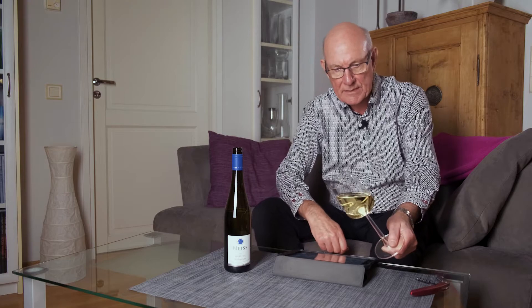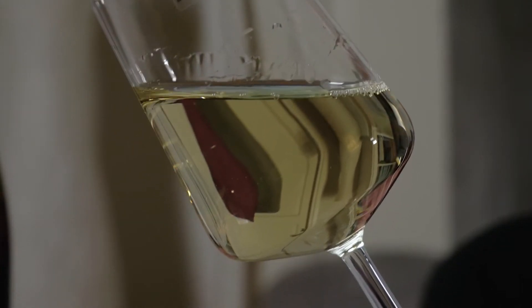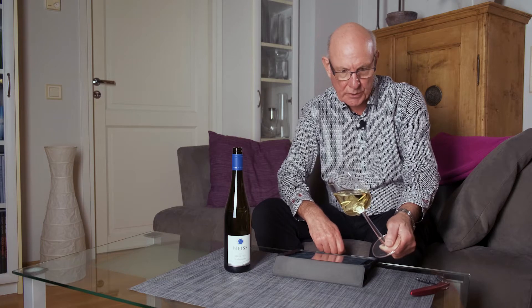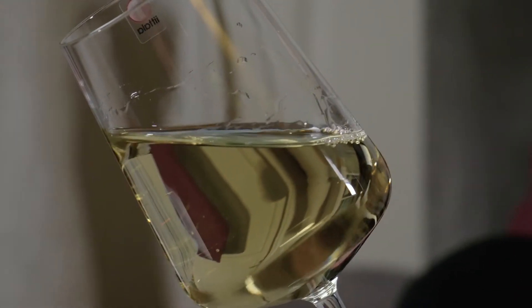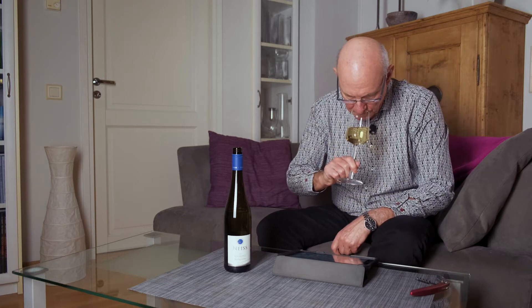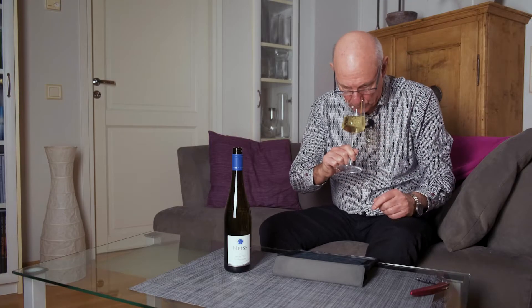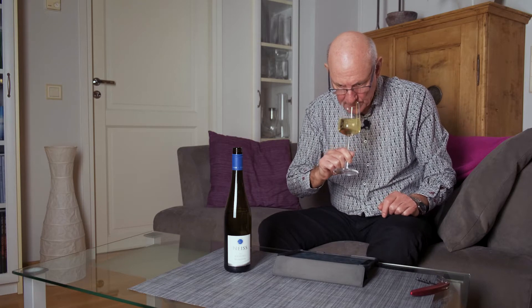Let's take a look at the wine in the glass. As we can see, the wine has a fairly typical color for a Pfalz Riesling — that lovely light straw gold hue. Looks very nice indeed. Now let's turn our attention to the nose. The first impression I'm getting is of lovely fruitiness. If I have to put a name to the fruit, I would say we're moving in the area of peach and apricot.